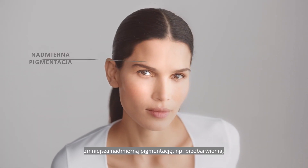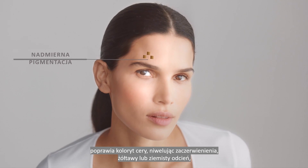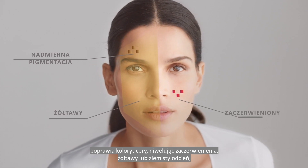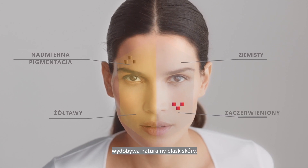It is clinically proven to reduce hyperpigmentation like dark spots, improve the appearance of yellowish, reddish, dull grayish skin tone discoloration, and boost skin's natural glow.